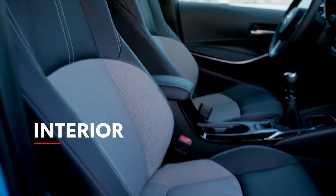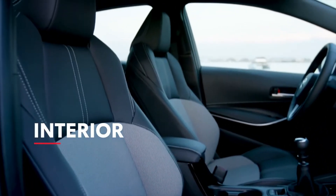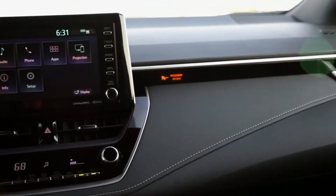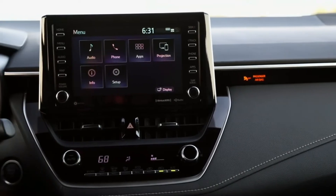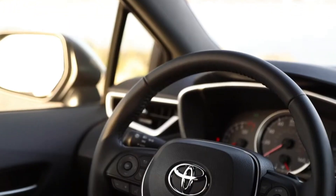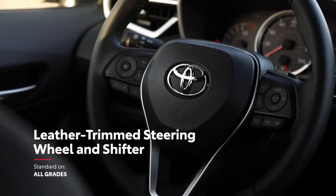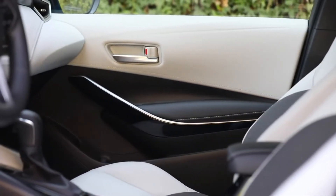Corolla Hatchback's undeniable style is on display inside as well, with an abundance of high-gloss and matte surfaces that give this interior a playful yet refined design. And there are lots of other high-end touches too, like a leather-trimmed steering wheel and shifter, as well as various soft-touch materials throughout.